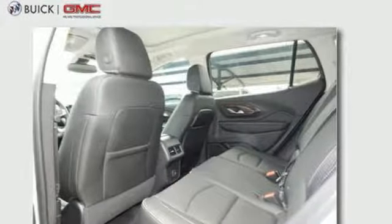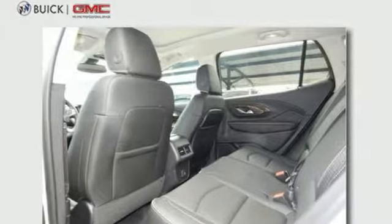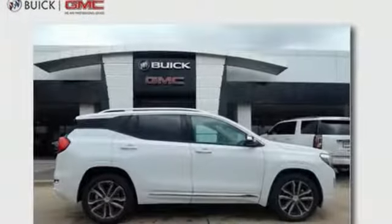Bluetooth streaming audio. Hands-free lift gate. Auto-dimming mirrors and automatic transmission.